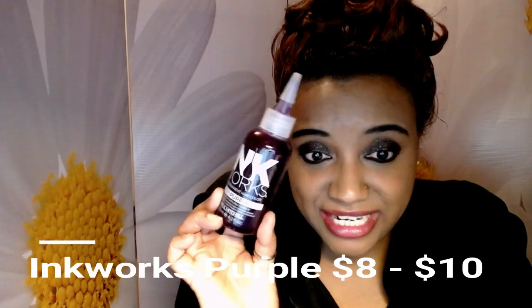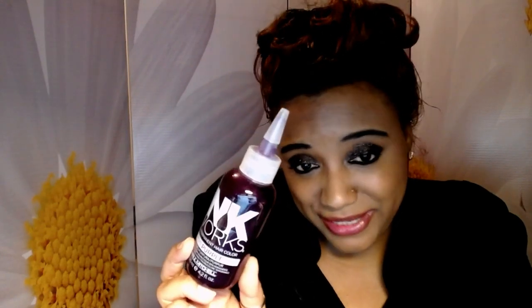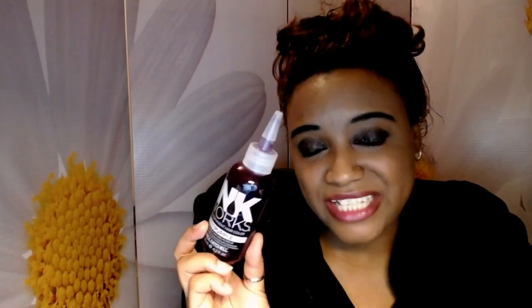I have three Manic Panic dyes: Violet Night, Purple Haze, and Electric Amethyst. I really like the Manic Panic dyes, however the issue is they are very chemical-heavy, so I feel like they will affect your hair negatively over time — but the colors are so vibrant. Next is Ink Works purple hair dye by Paul Mitchell. They only have about six colors. I did try it and wasn't really all that impressed — it worked, it was okay, but there's nothing special to say about it.